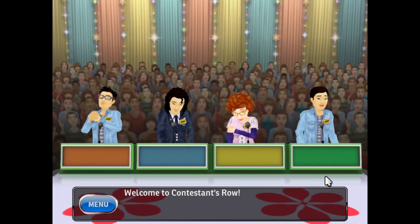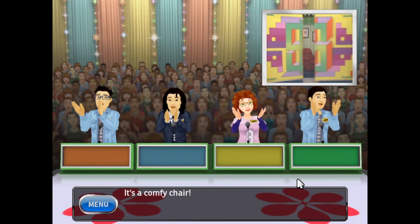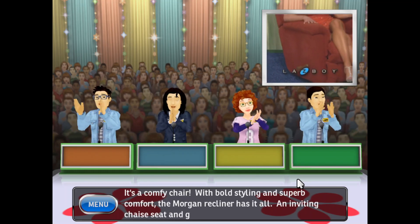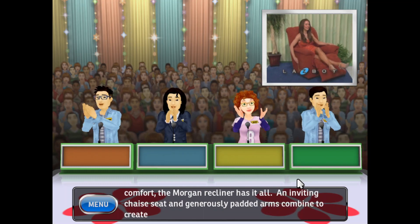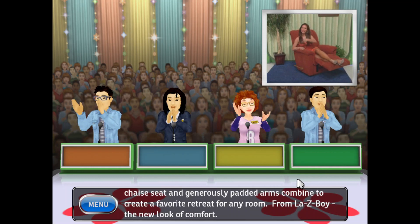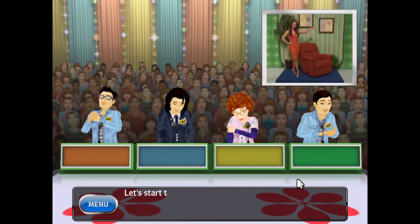Welcome to Contestant's Row. It's a comfy chair. With bold styling and superb comfort, the Morgan recliner has it all. Its inviting shape, seat, and generously padded arms combine to create a favorite retreat for any room — from Lazy Boy, the new look of comfort. Let's start the bidding.